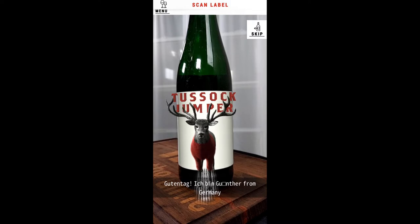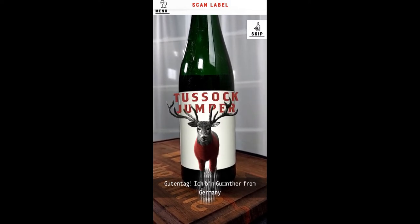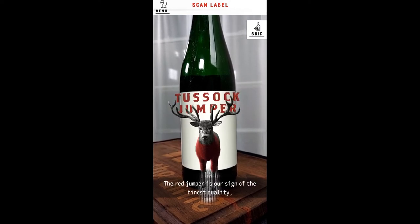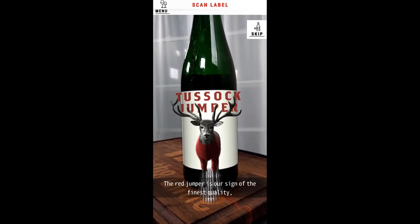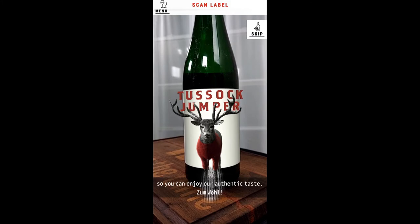Guten Tag! I'm Gunter from Germany and I am a member of the Tusslock Jumper Familie. The Red Jumper is our sign of the finest quality, so you can enjoy our authentic taste. Zumal!